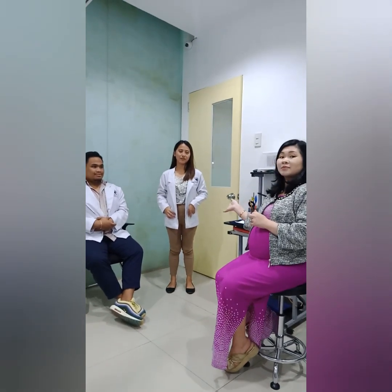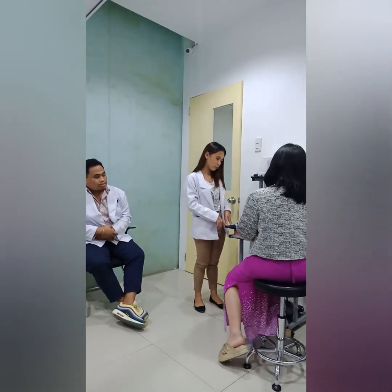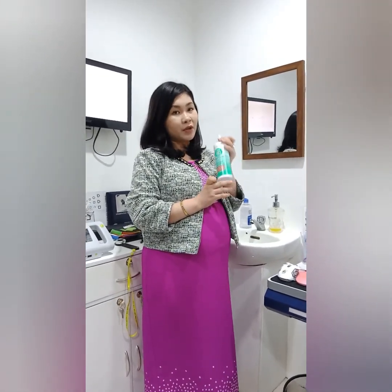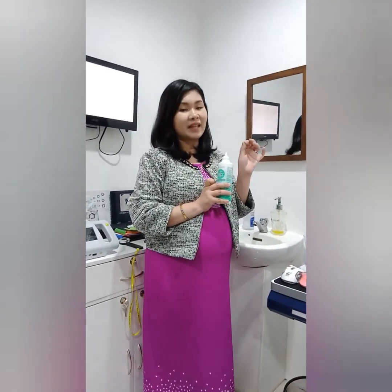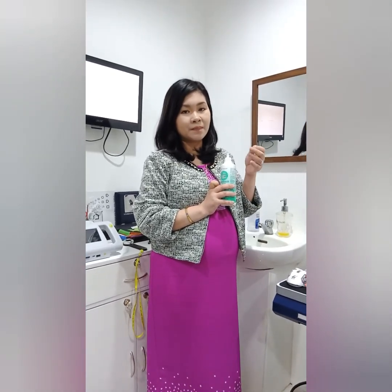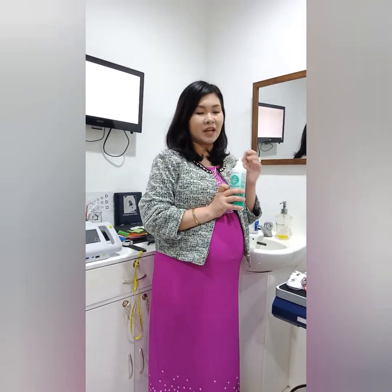Dr. Sweet will be assisting me on fitting the scleral lens on Dr. Dave. For his right eye, the base curve is 7.69 — we're going to use this lens, it's the closest. We need to clean the lenses first using Medicare Plus solution. We can't use other solutions because this is an RGP lens. Most over-the-counter solutions are for soft contact lenses and are watery, but this one is more viscous — it's really intended for GP lenses.